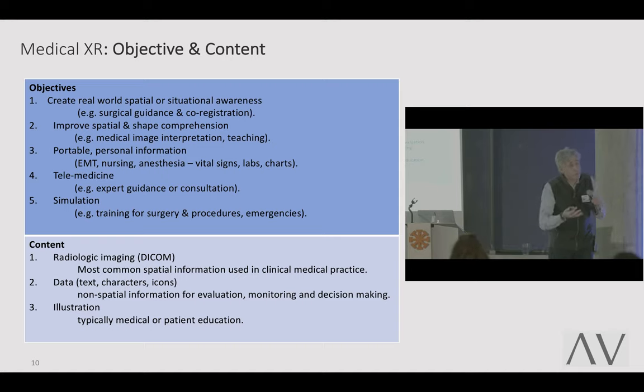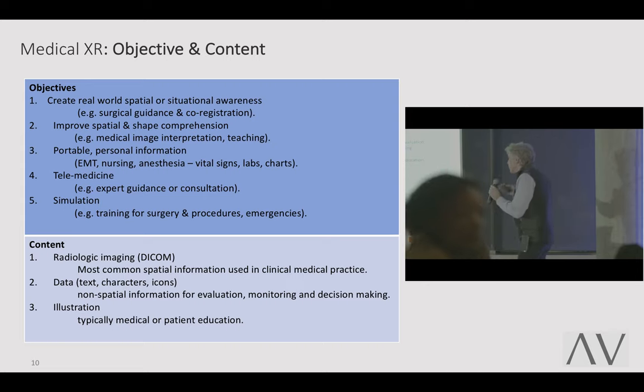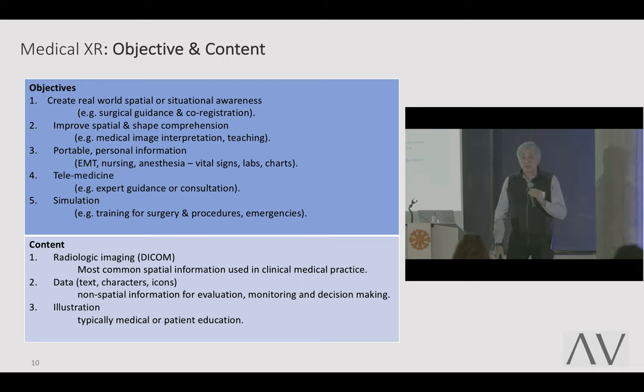When you see 3D in these environments, you can get a better idea of a patient's radiologic imaging. XR gives you portable personal information — for EMT, nursing, anesthesia — you can have vital signs and physiologic monitoring. You have telemedicine: a remote virtual expert for consultation — a very powerful mechanism, and likely a very large field one day. The last is simulation: training for a code, training for procedures and other types of emergencies. Those are the five basic purposes.